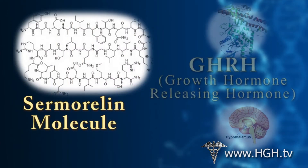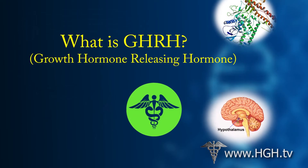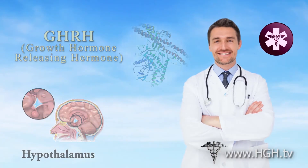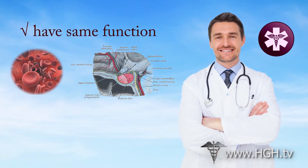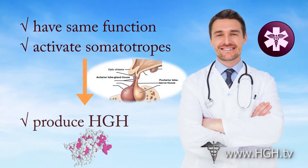Sermorelin is related to GHRH, also known as growth hormone releasing hormone. Sermorelin is derived from and is functionally identical to GHRH. Both hormones have the same effect on physiological function. They travel through the bloodstream to the pituitary gland where they activate tiny organs known as somatotropes, which are responsible for the production of endogenous human growth hormone.